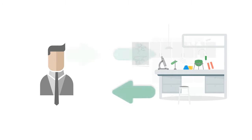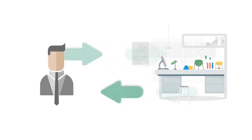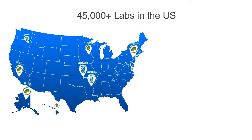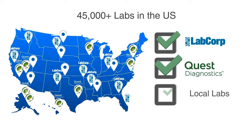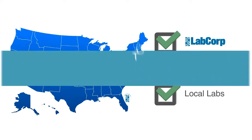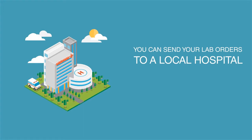Labs are now easier than ever to send, receive, and review on Dr. Crono EHR. With Dr. Crono's bi-directional lab integration, your practice is connected to virtually every lab in the United States, from LabCorp or Quest to the local lab. You can even send an order to the local hospital.